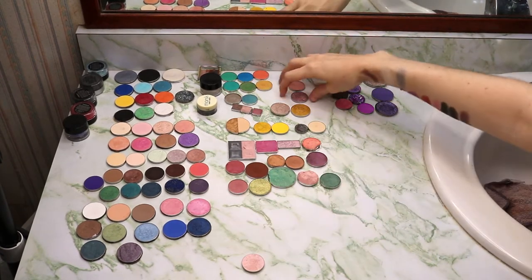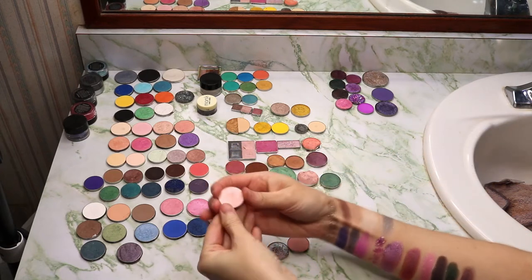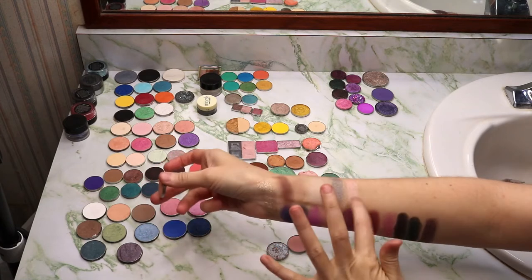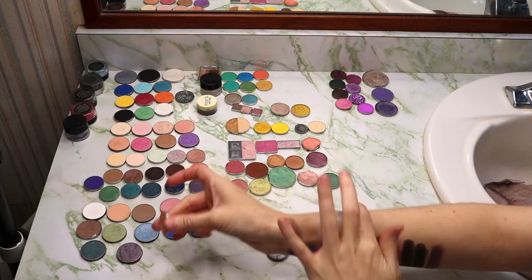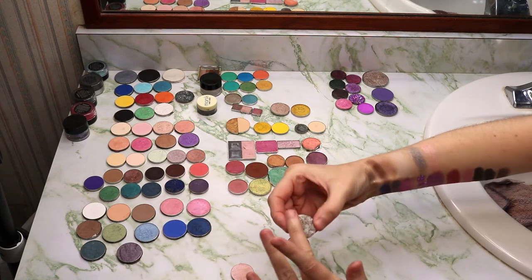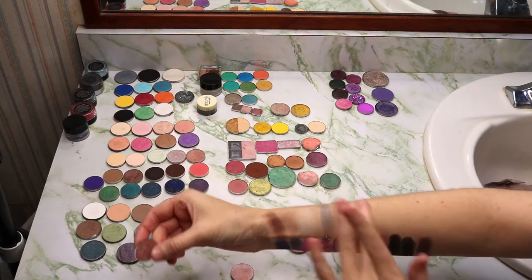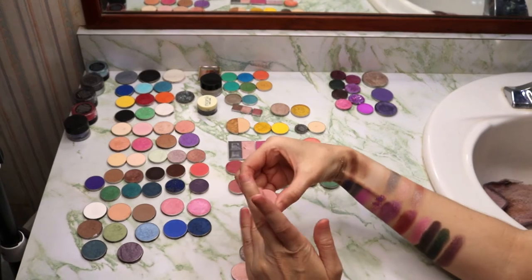These three are from ColourPop. I have Liar Liar, then Glass Bull, and then Libra.